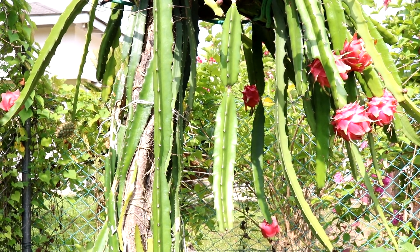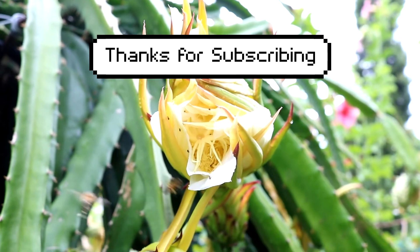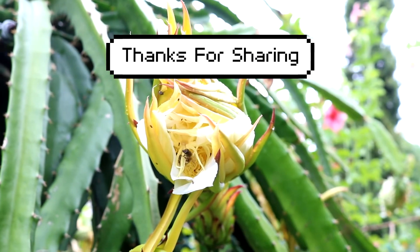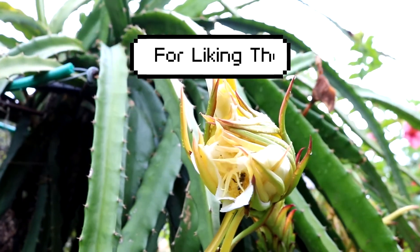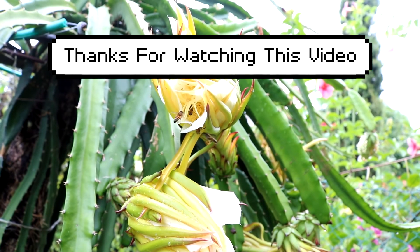If you have found this video to be beneficial to you, please subscribe if you haven't done so already, and share it and give it a thumbs up, as well as leaving a comment below. Thanks for watching and I will see you in the next video.